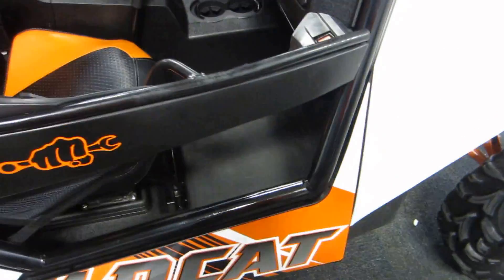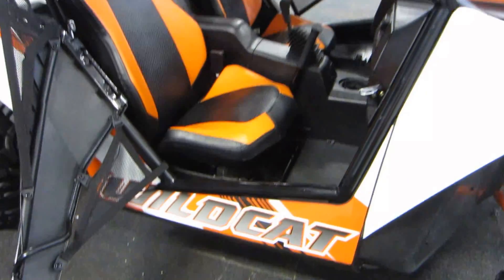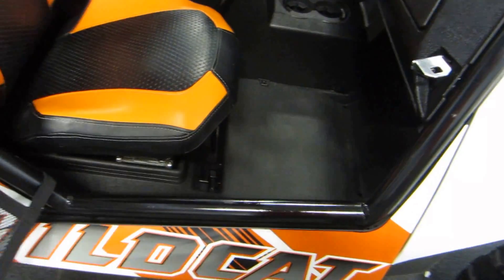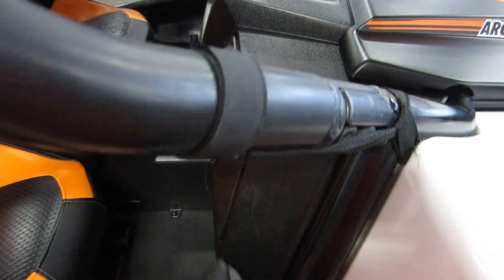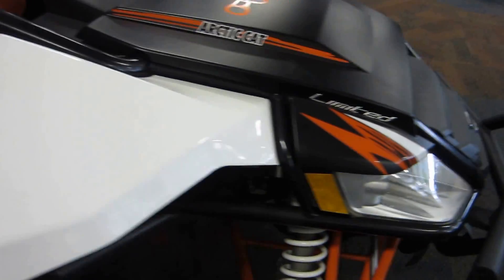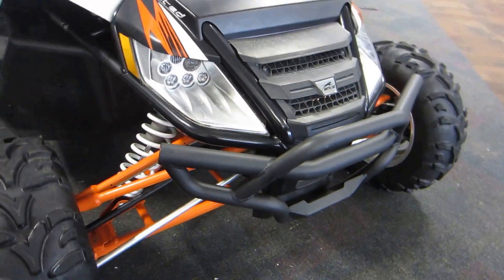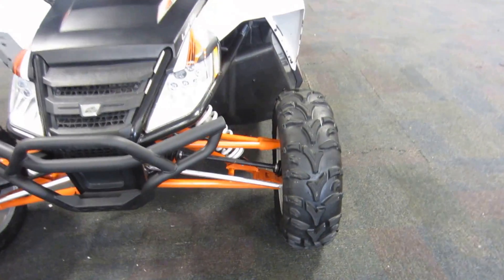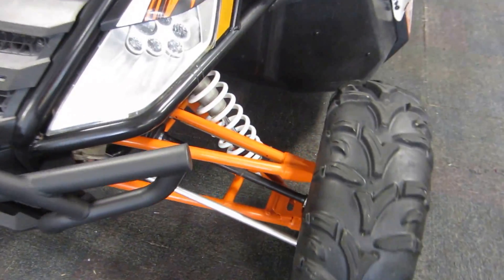Front bumper, dual A-arm front suspension with 17 inches of travel.